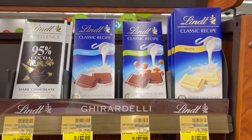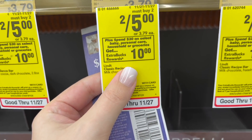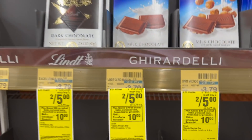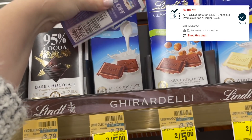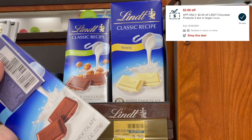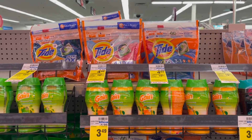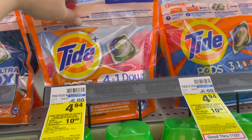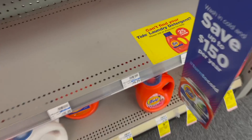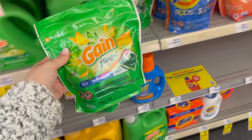Now we're going to put together a scenario for the spend $30, get back a $10 extra buck promotion. Starting with the Lindt chocolate bars — they're on sale two for five this week. We have a $1 off two paper coupon from the 11/14 Save and a $2 app-only digital coupon in the CVS app, so that's $3 off total. I'm getting one milk chocolate and one white chocolate. To go with the chocolates, we're adding laundry products: two Tide Pods at $4.94 each, two Tide liquids at $5.94 each, and one Gain Flings at $4.94.